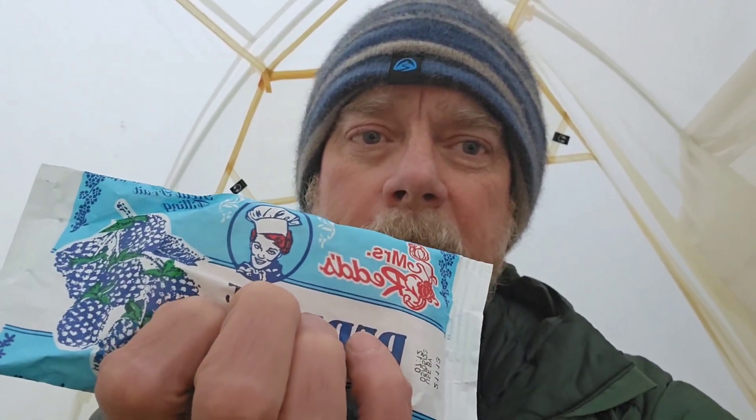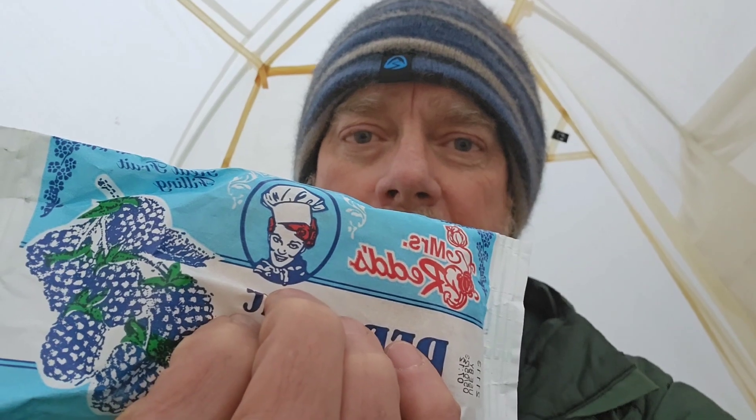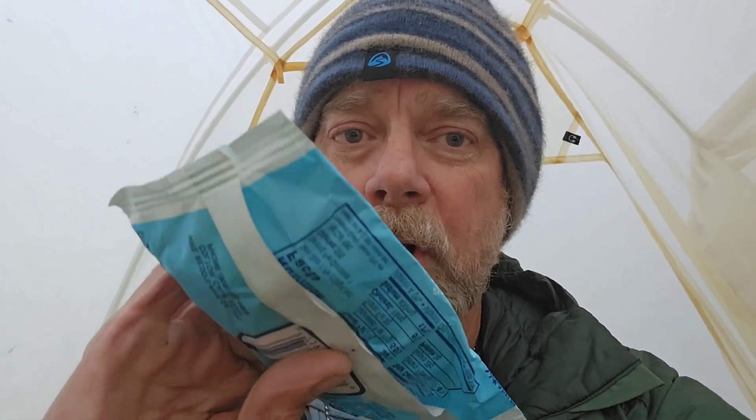I was going to do frosted honey buns again for breakfast, but then I found these for 55 cents and they are 500 calories. I don't know how well they'll travel, but I may have to end up eating them with a spoon out of the package later down the road. Anyway, let's see what the day brings us.